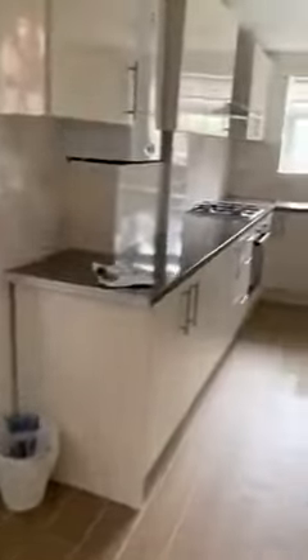And then through into the kitchen. So the boiler's here — quite a modern Worcester Bosch boiler.